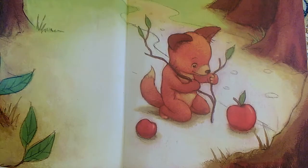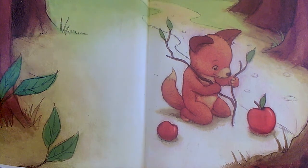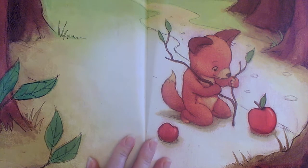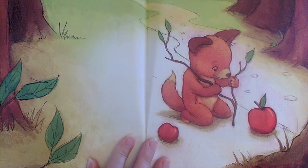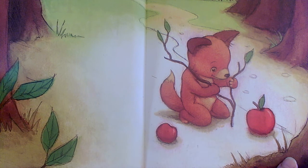Fox Makes Friends. Even when there's no words on the page, I still study the illustrations — the pictures — very carefully for any clues that can help me as a reader. Here I see our main character Fox, apples, and trees.